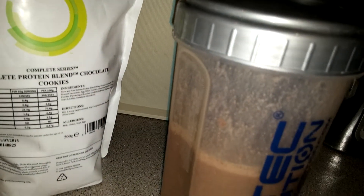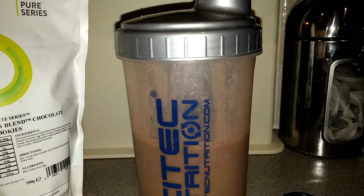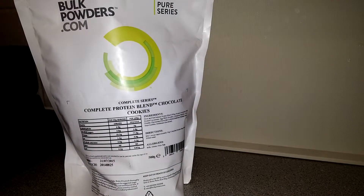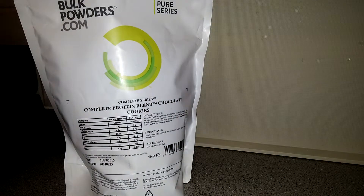I've got meal prepping for tomorrow as well, so that's going on in the background. Tasting it now — it tastes really nice actually. It is genuinely chocolate cookies flavor. It's mixed really nicely, no bits or lumps or anything like that. Perfect.